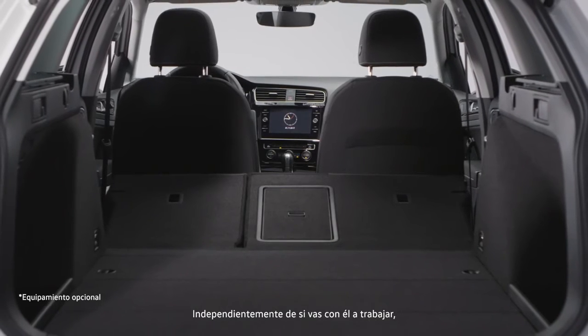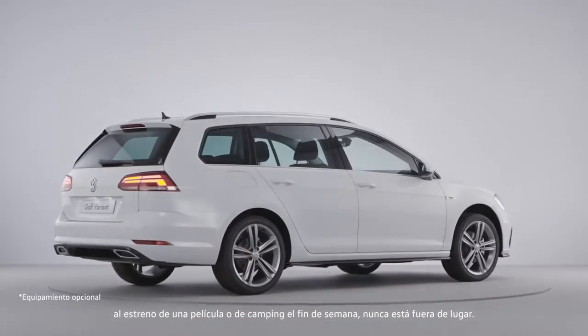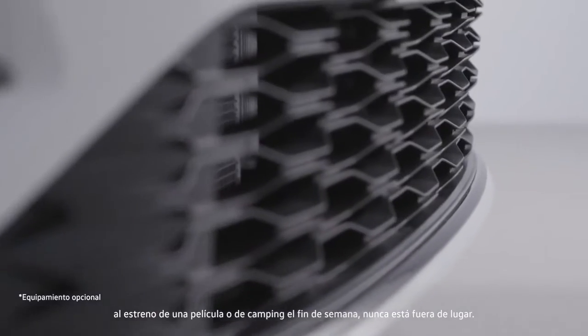Then there is its versatility. Whether you take the new Golf Variant to work with you, head off to a film premiere, or a weekend camping, it'll never look out of place.